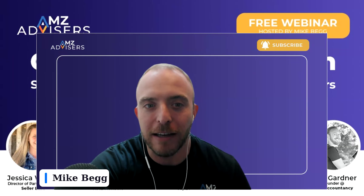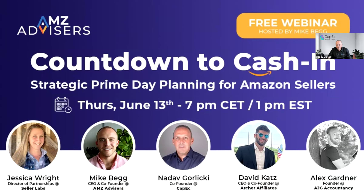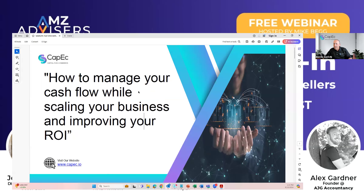Next up, we have Nadav. Hi, thanks for having me. I'm Nadav. I've been doing e-commerce for 10 years, started a few brands, bought a few brands. Today we have about four brands, all over seven figures. And I started Capic two years ago really to help brands grow — mostly private label sellers, but any e-commerce sellers out there that need to grow their business.